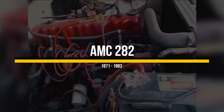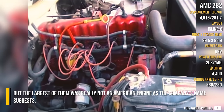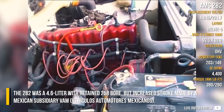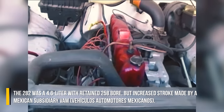AMC 282. The AMC straight 6 was one of those long-lived engines in the automotive business, but the largest of them was not really an American engine, despite what the company name suggests. The 282 was a 4.6-litre with the retained 258 bore but increased stroke, made by a Mexican subsidiary, BAM.